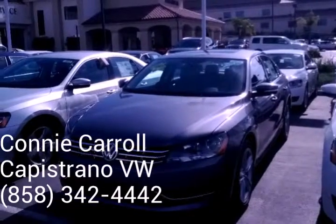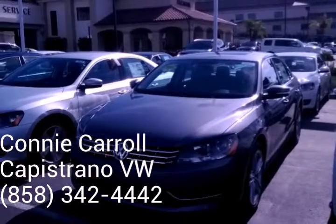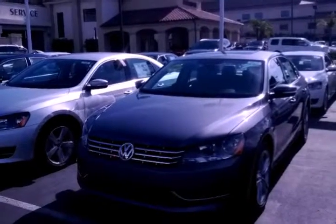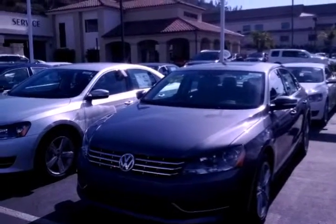Give me a call. Come down and test drive the car. Our best way to reach me is my cell. Again, my name is Connie — 858-342-4442.